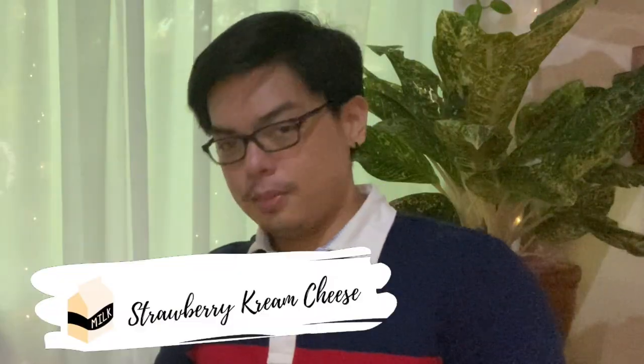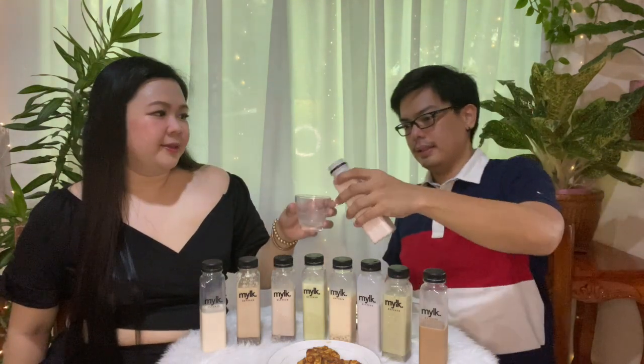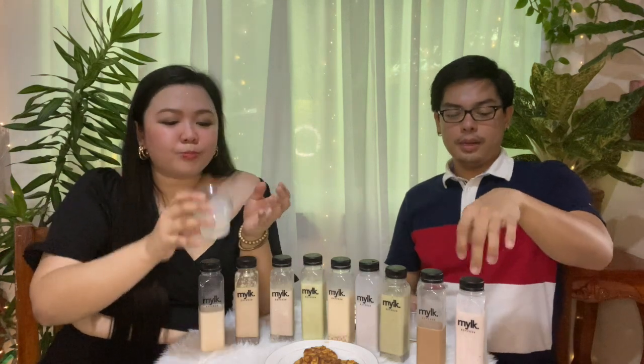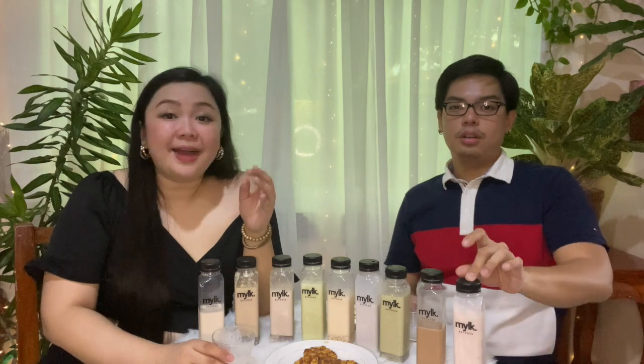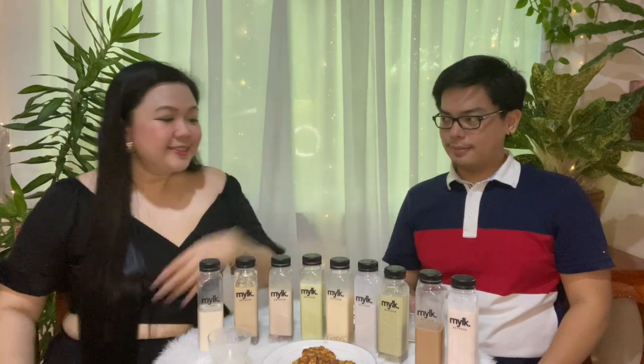And of course, we have our last premium flavor: strawberry cream cheese milk. I'm excited because strawberries are one of my favorites. Talaga nag-overpower yung smell ng strawberries. Parang na-squeak na strawberry yung lasa — this is my favorite out of all! The mixture of strawberry and cream cheese is perfectly balanced — hindi sila nagsasapawan, nagko-compliment talaga yung lasa. Ang sarap!